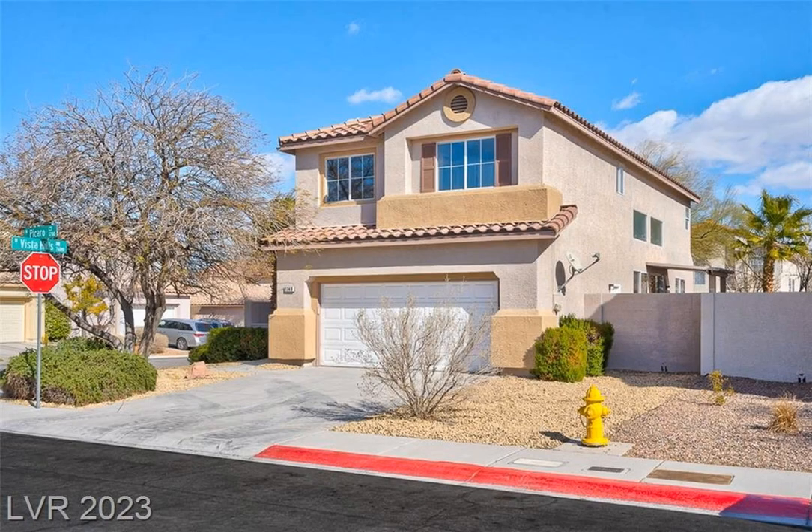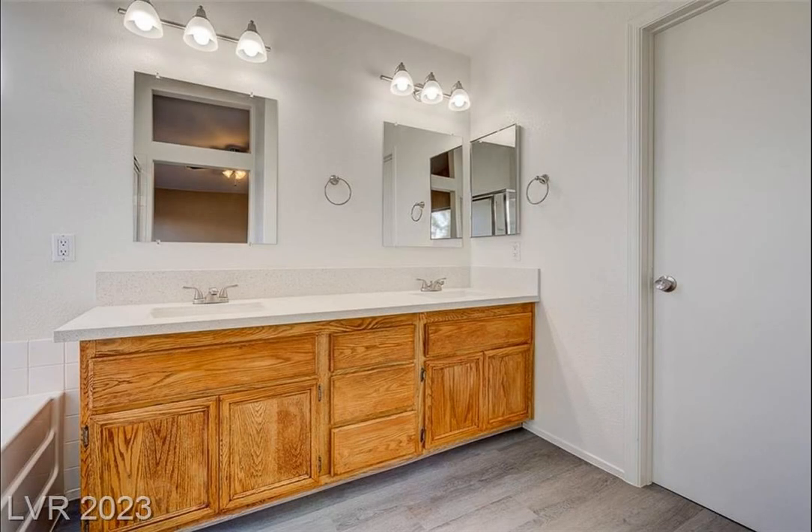Welcome to 1748 Picarot Court, a beautiful remodeled and updated home located in the convenient Summerlin neighborhood.